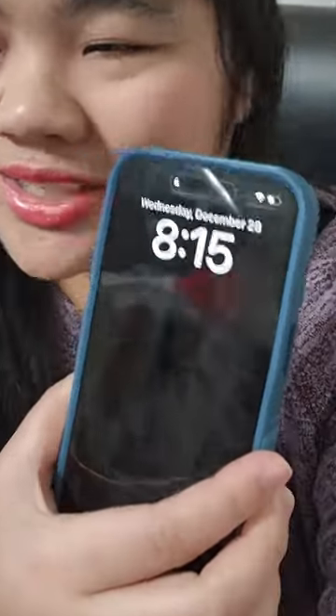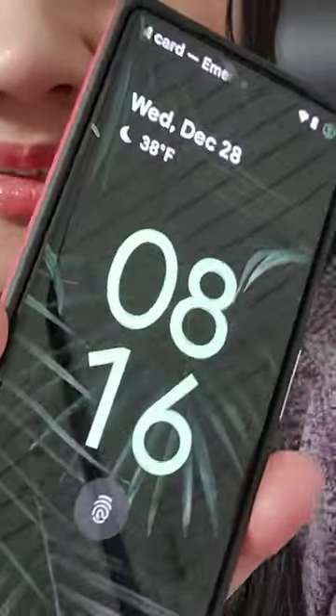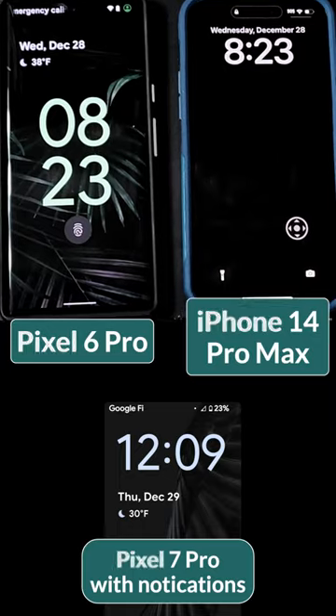Apparently there are people complaining that the iPhone's lock screen clock is too big since the update. And I just find this so funny since this is what it looks like on a Pixel. And this is what they look like side by side. It is way bigger on the Pixel, and as somebody visually impaired, I love it.